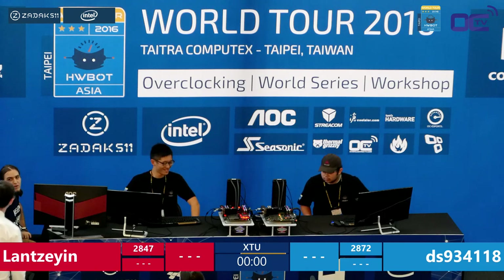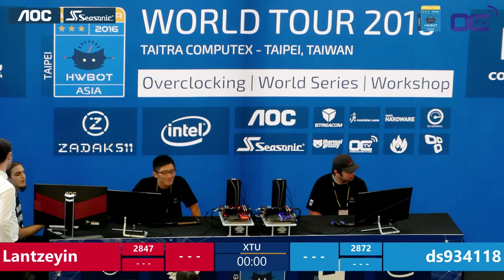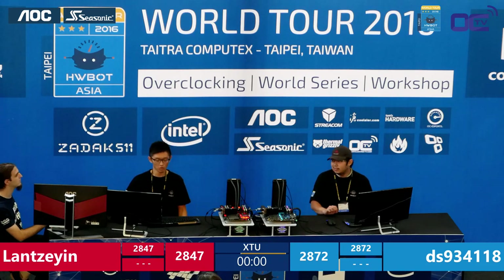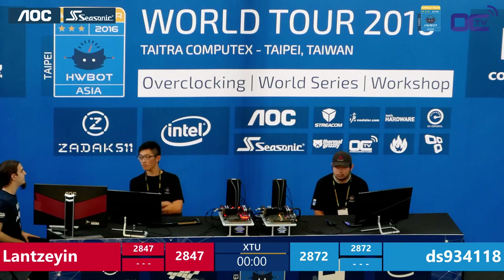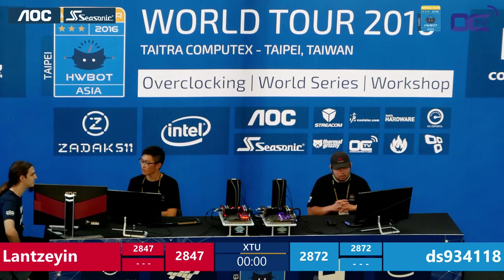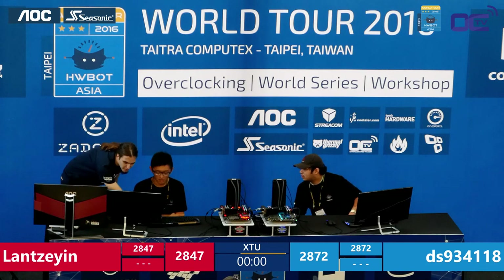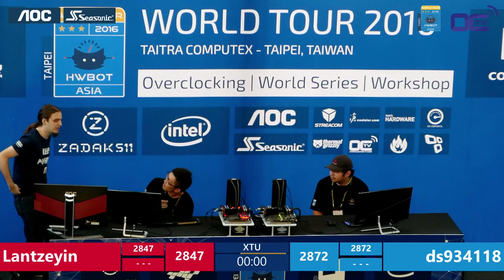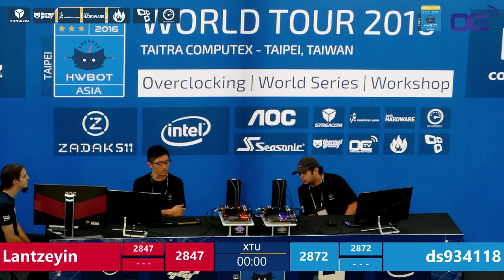Both competitors switch places and get a few minutes to reconsider — what voltages to set, which multiplier to use, what worked before, and how to catch up. The next leg is 15 minutes on the same benchmark with exchanged systems. We're seeing Lan vs DS — two local amateur overclockers who barely knew about overclocking Broadwell-E just days ago.